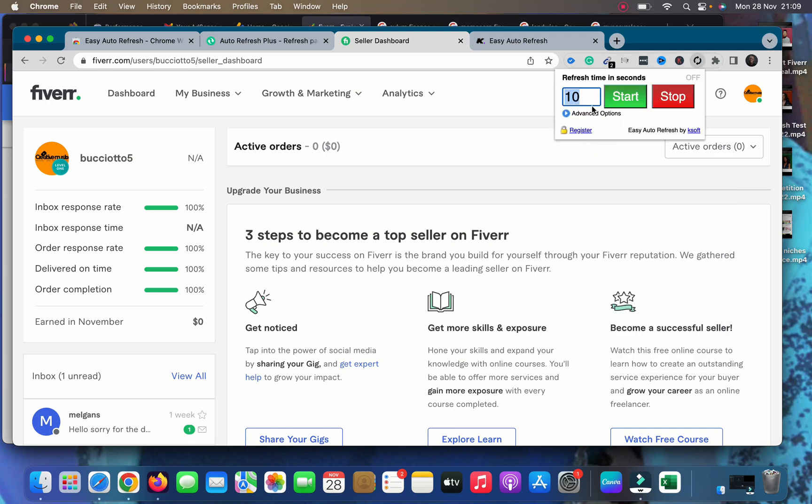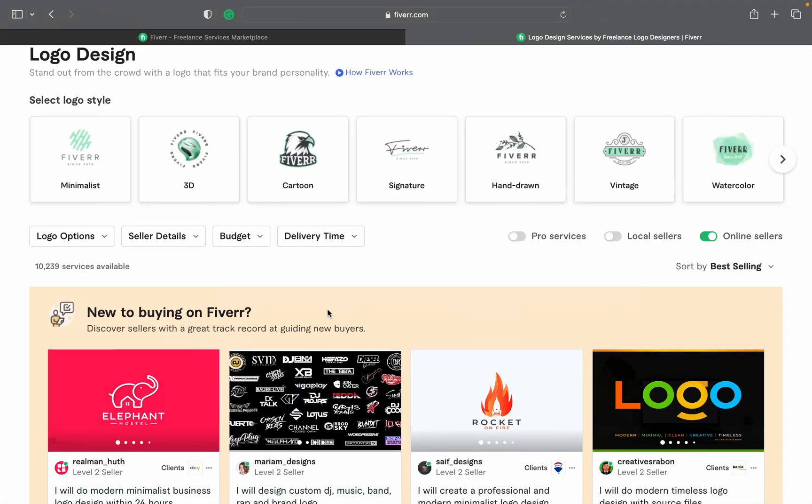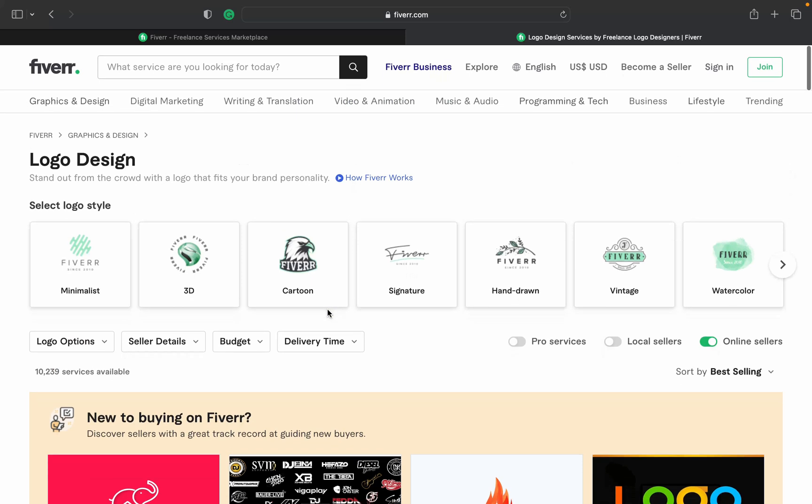Here's how it works: I set mine to 250 seconds, which is equivalent to about three to five minutes. Then I click 'Start.' Once you click Start, it begins working — every three to five minutes it will refresh the page. That's how it works; it's as simple as that. Every few minutes the auto refresh refreshes the page to keep you online, making it much easier for buyers to find your gig and for you to get orders and messages.